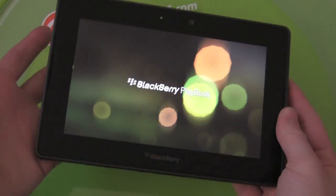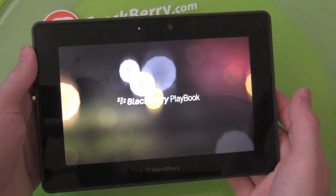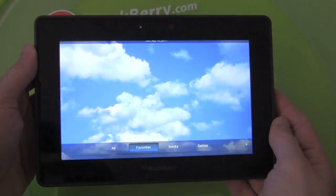It's definitely the most painless update I've ever done on a BlackBerry device before — so far, so good.